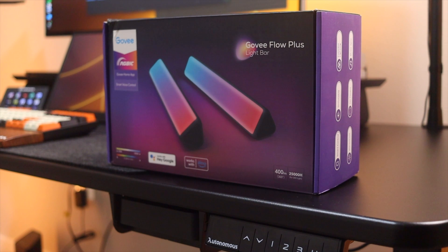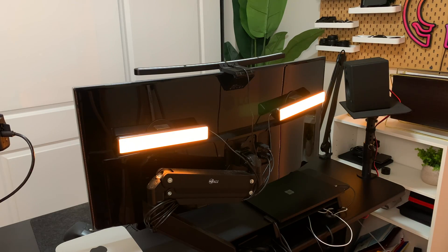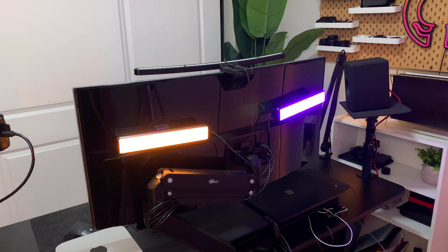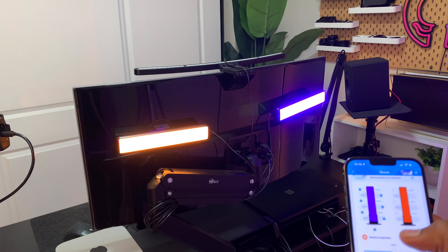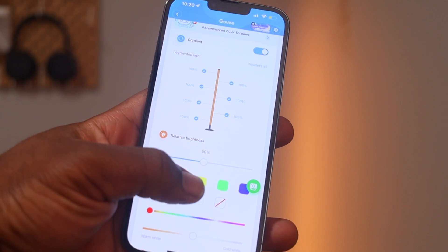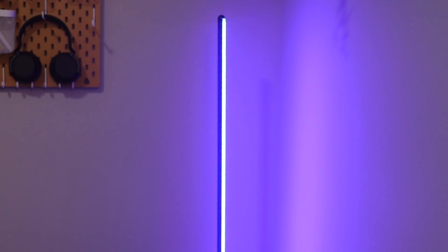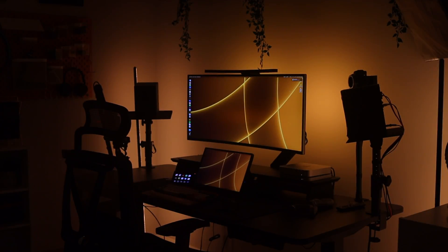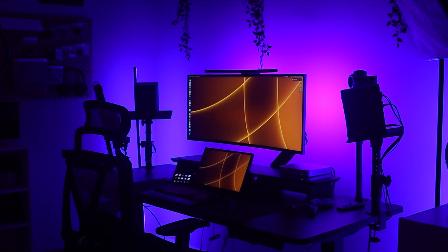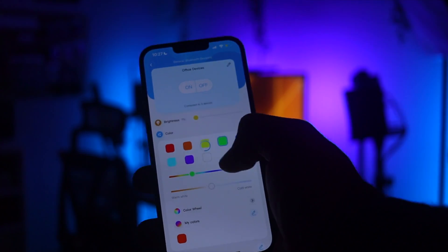Moving over to lights. I picked up these Govee smart LED lights and mounted them to the back of my monitor. They are two separate lights that can be controlled by the app via Bluetooth or through Alexa or Google Home. The individual bars can be different colors and the segments within the bars can be different colors as well. They come with some cool features like music mode and much more. They were so good that I also picked up these Govee RGB IC corner floor lamps. Since all three devices are from Govee, you can group them in the app controlling all of them simultaneously, setting things like color, mode, and schedules. Overall they look and work great and I recommend them to anyone looking to add some lights to their setup.